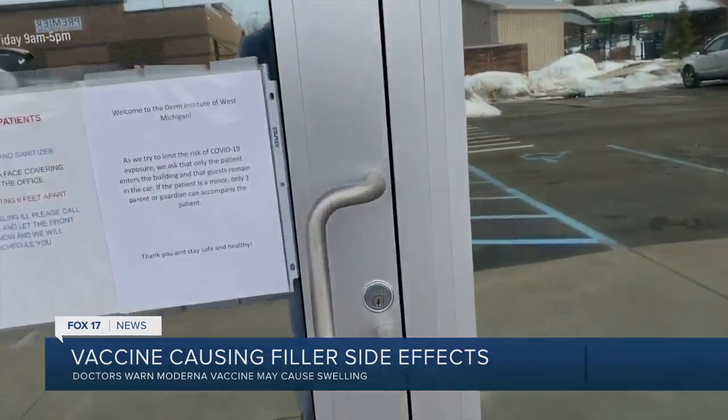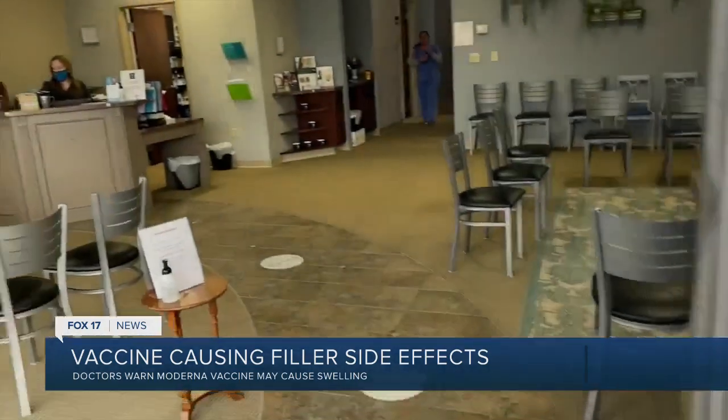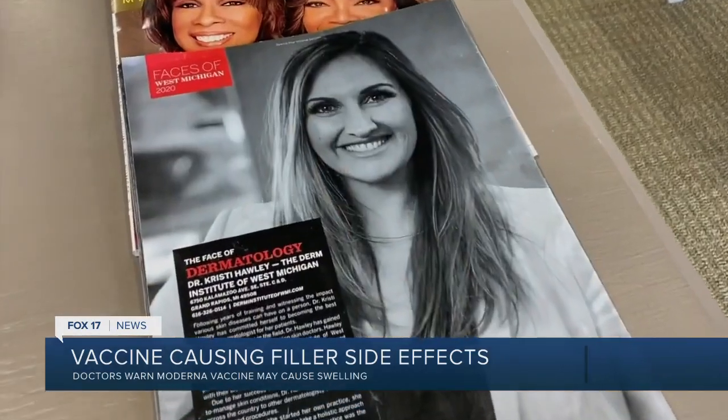To find that answer, I went to the Durham Institute of West Michigan to interview someone who injects filler on a daily basis, Dr. Christy Hawley. Sometimes the swelling can be really shocking, as if you have lip filler and you wake up and your lips are huge. It can be really scary.